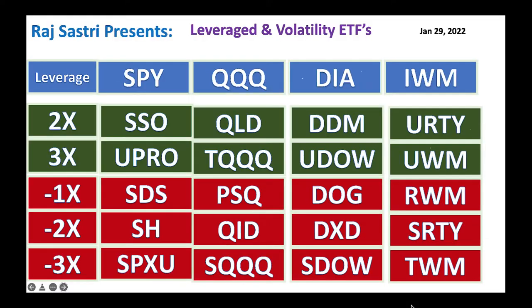Hello friends, this is Raj Safari from Raj Option Trading. Today, January 29, 2022, let's talk about top leveraged and volatility ETFs. We've got S&P 500 (SPY), QQQ for NASDAQ, Dow Jones Industrial Average, and IWM which is the Russell 2000 small-cap ETF. These are all great ETFs and they typically do well in the long run.